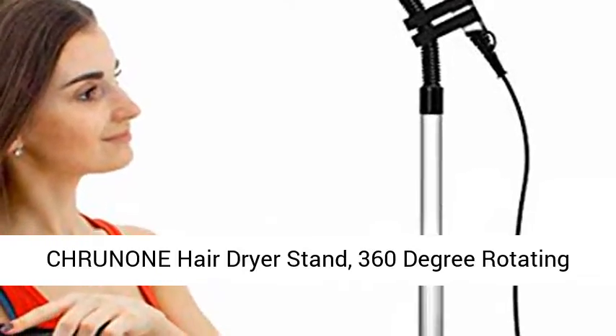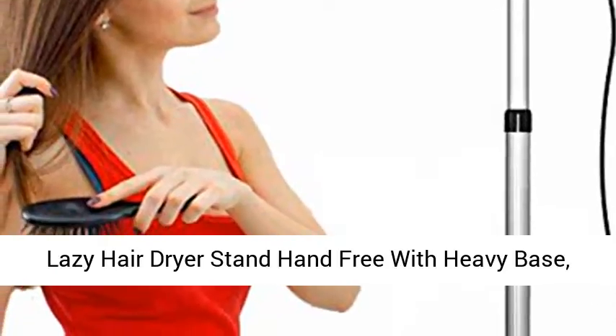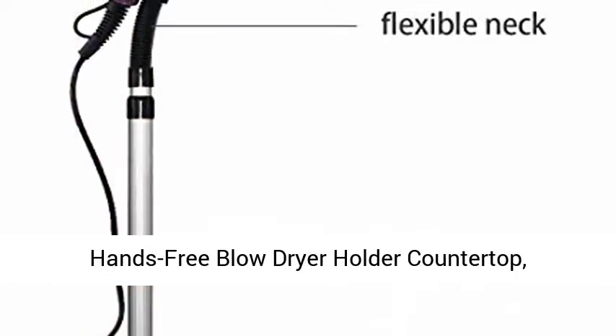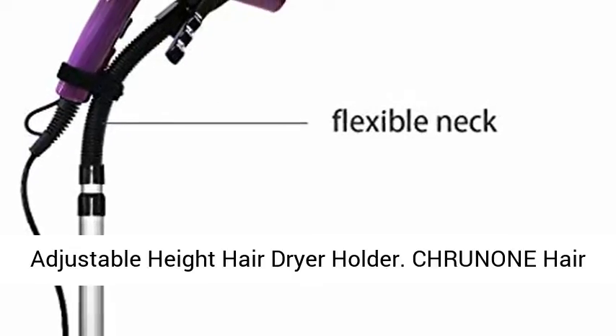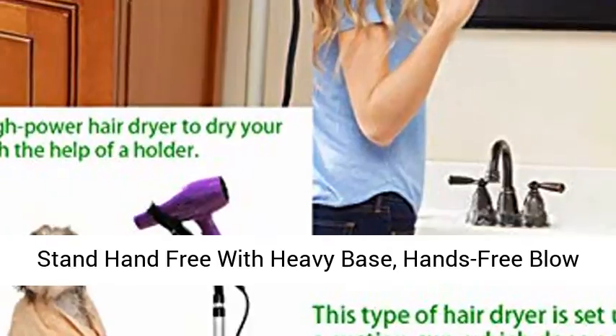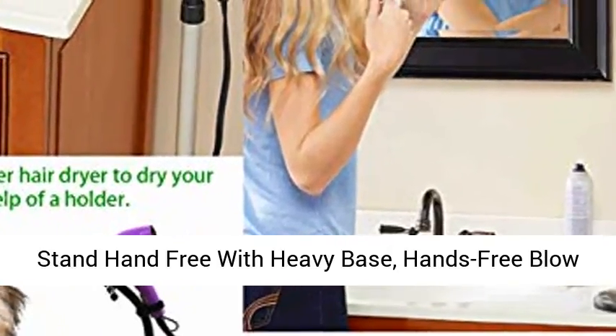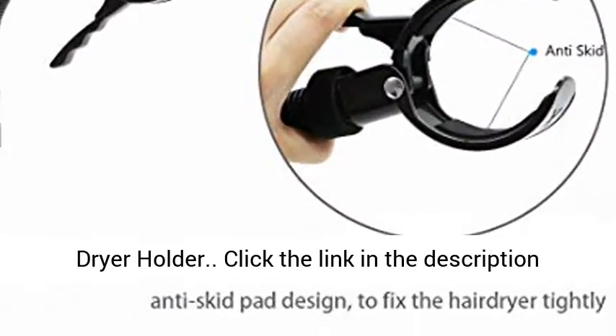Prunin Hair Dryer Stand — 360-degree Rotating Lazy Hair Dryer Stand, Hands-Free with Heavy Base, Hands-Free Blow Dryer Holder Countertop, Adjustable Height Hair Dryer Holder.